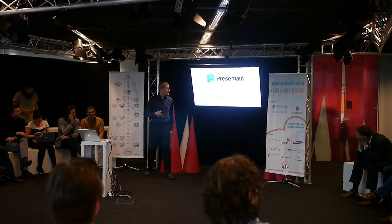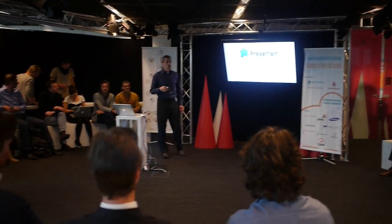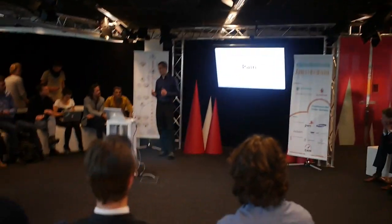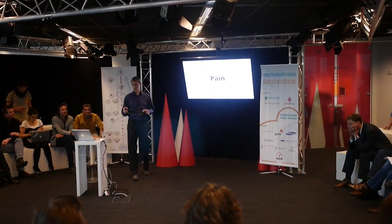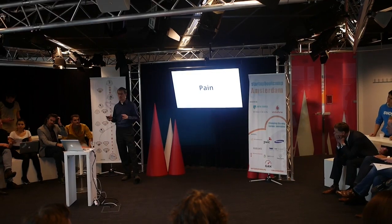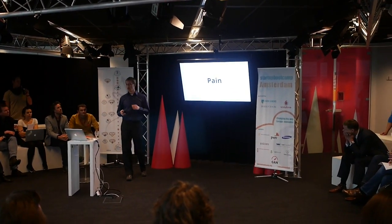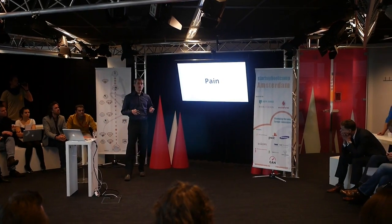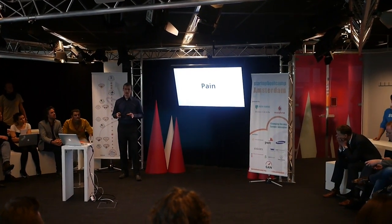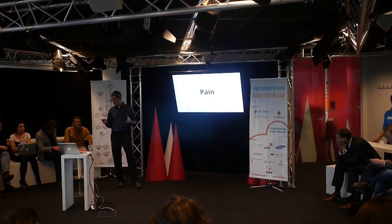Presentate — smarter presentations with audience engagement. The question is, how many presentations did you do in the last month? No worries if that's not too much, because there are about 30 million presentations done in the world every day. In fact, about one million are going on right now, and roughly 70% of them really suffer from lack of engagement. That's what we're trying to cure.